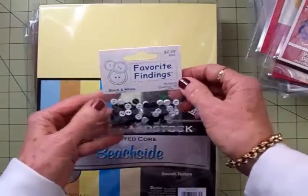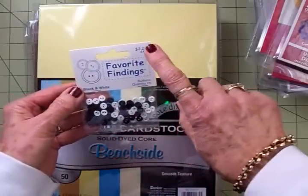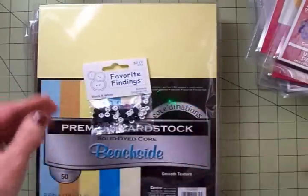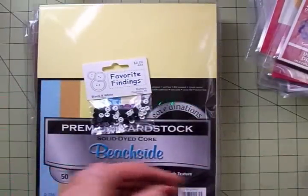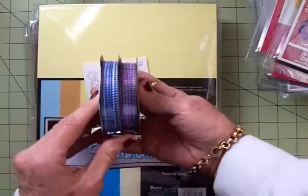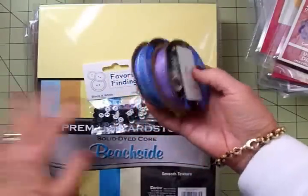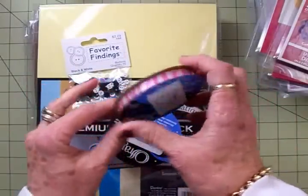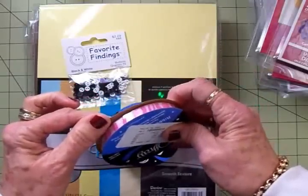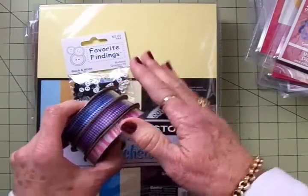I also got some buttons. These were not on sale, but I always get my favorite findings buttons at Joann's. This little pack of black and white ones was $2.29, but I think starting next week, all buttons are half price, so you might want to check that out. I've also been asked where I get my gingham ribbon — usually I get it at Joann's. All the ribbon is half price, and I picked up some purple and some blue. Every once in a while I can find some at Walmart, but normally I have to get it at Joann's. I also picked up this really cute pink and white one that looks kind of like a zebra and it's got some glitter in it — also half price. These are normally $2.99.